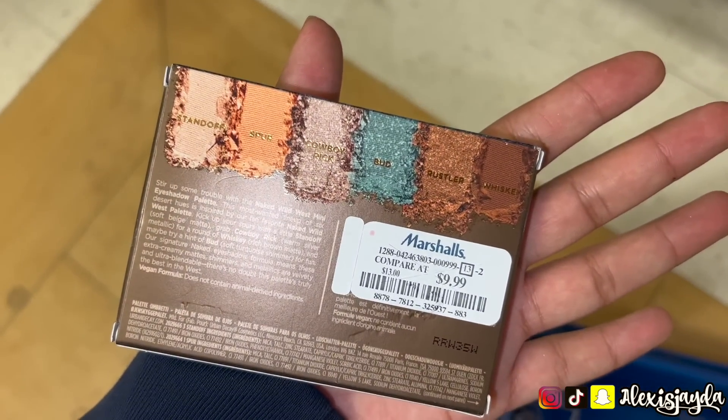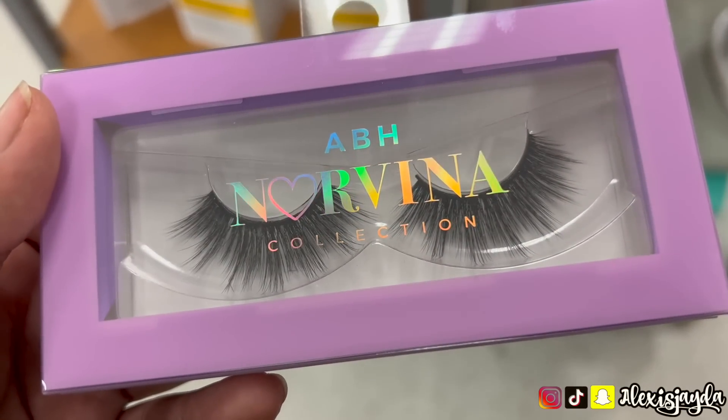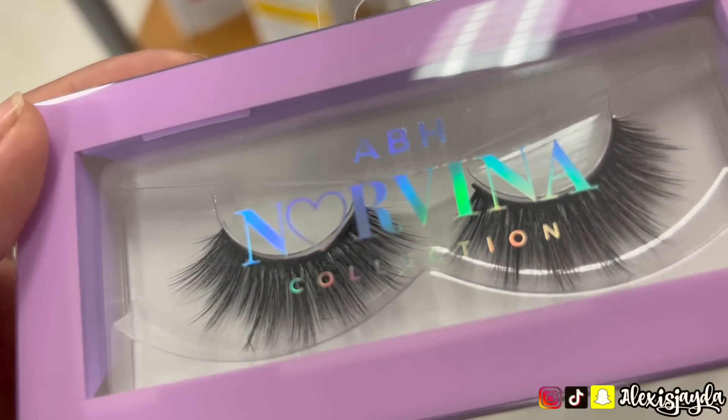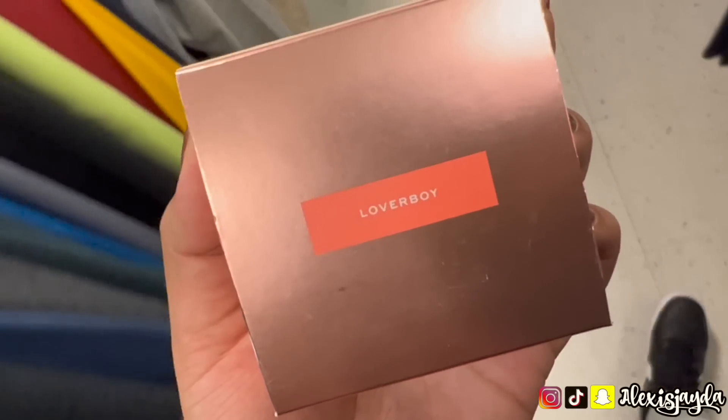Then we have some Naked Wild West for $9.99 — super cute. Saw the ABH Norvina eyelashes for $5.99; I was gonna get them but I didn't like the style so I passed on it. I also saw the Jacqueline Hill Peach Blush Lover Boy.